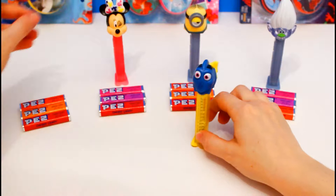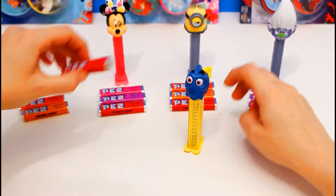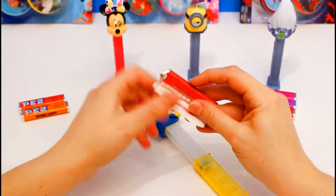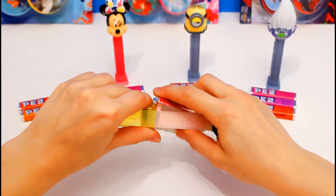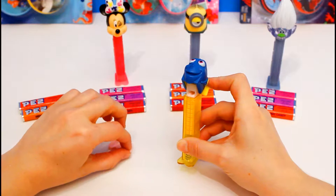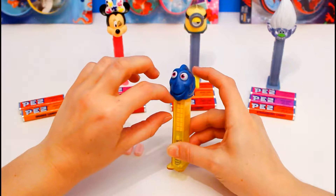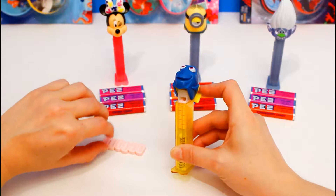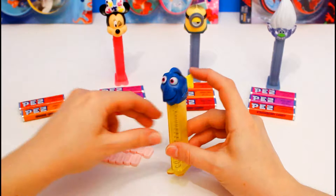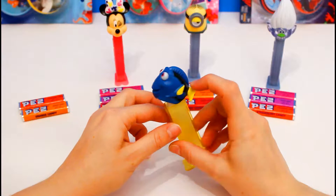We're gonna start off with Dory, and put in some candy, and dispense. Let's go ahead and use the cherry candy. So we're gonna open this up. We got it! And here's our first candy. That was so much fun, and it was so easy with this Dory dispenser, because I just used her tail to click the candy out. That was so much fun.